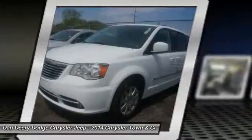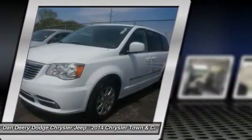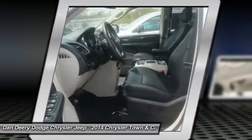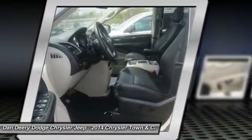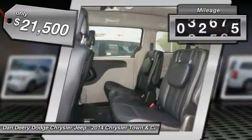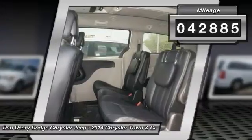Tow up to 3,600 pounds when your Town & Country is equipped with the towing prep package. Seat 7 comfortably and choose from stow-and-go seating or the innovative swivel-and-go seating, and is priced below $25,000. This vehicle has less than 45,000 miles.